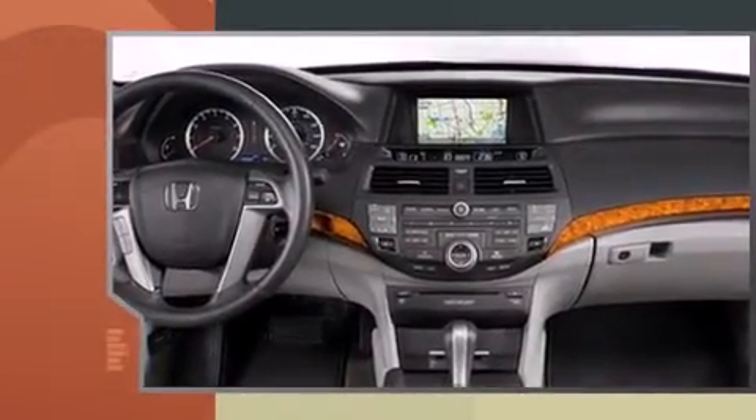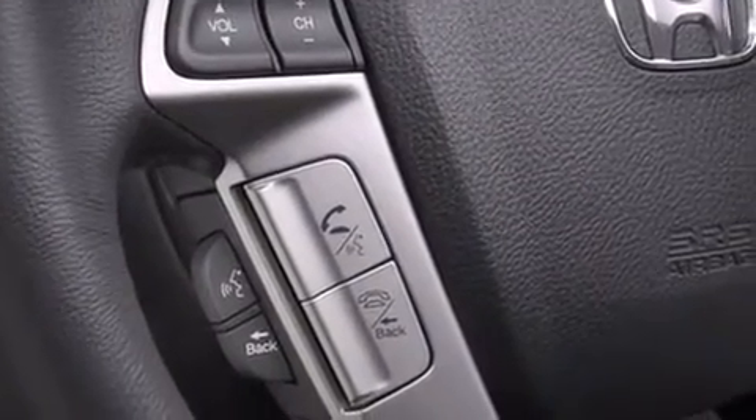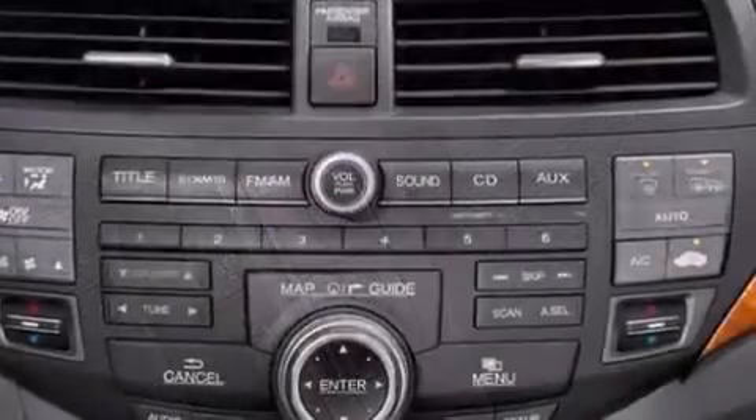Top features include air conditioning, one-touch window functionality, a tachometer, speed-sensitive wipers, and cruise control.